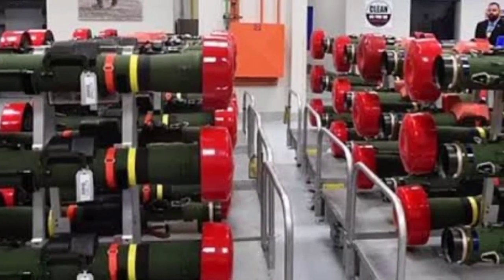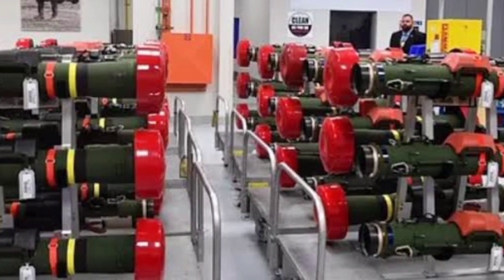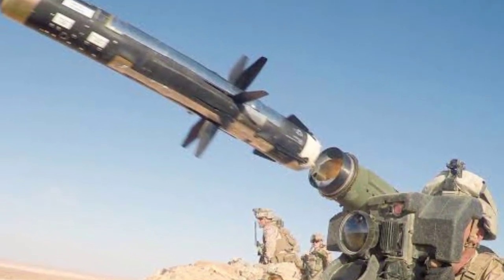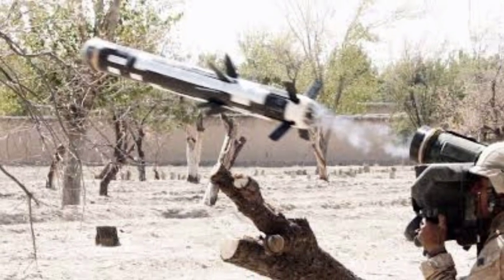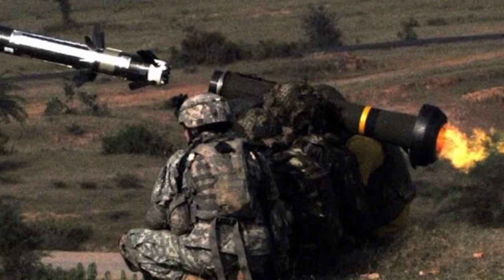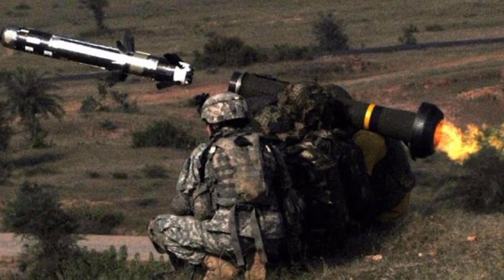The Javelin is a man-portable anti-tank system developed for the U.S. Army and U.S. Marine Corps. Highly lethal against tanks with conventional and reactive armor, the Javelin will provide a medium anti-tank capability for infantry, scouts, and combat engineers.